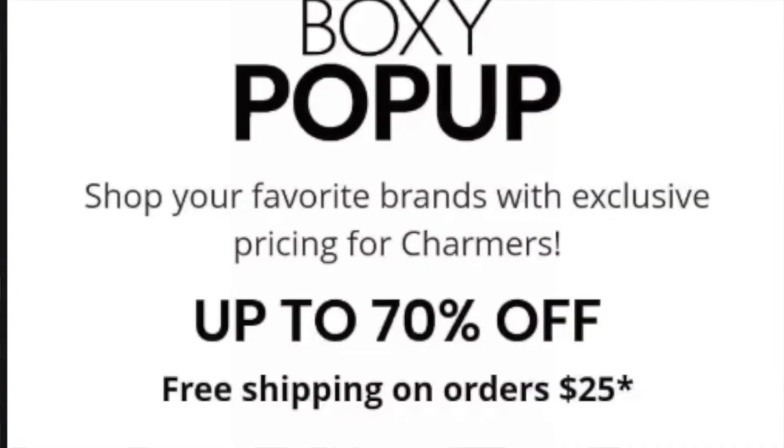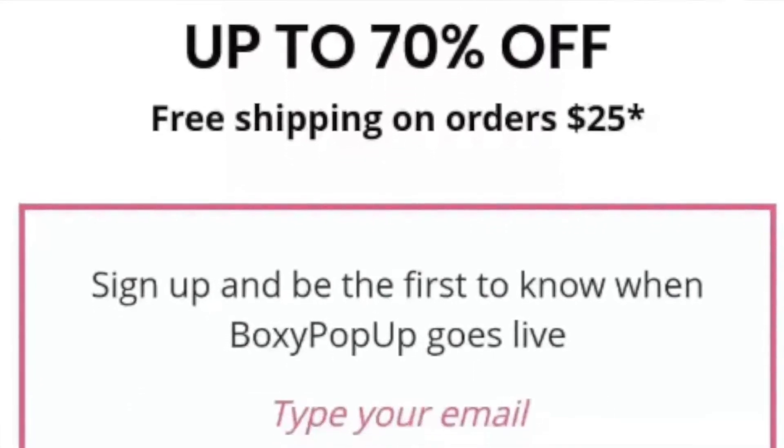BoxyCharm is, as you know, a subscription beauty box. The way the Boxy Pop-Up works is every month they will announce when the window will open so you can log in to your account and purchase items at a discounted rate of up to 70%. It's not on a consistent schedule, but if you follow them on Instagram you'll see announcements posted a couple days before. It normally stays open for two to three days.